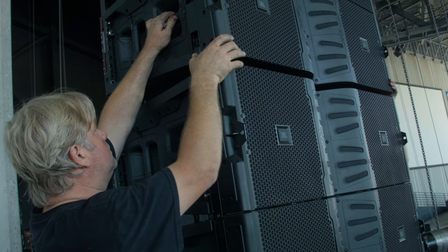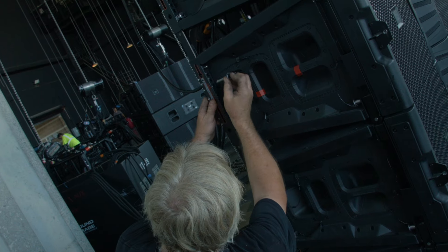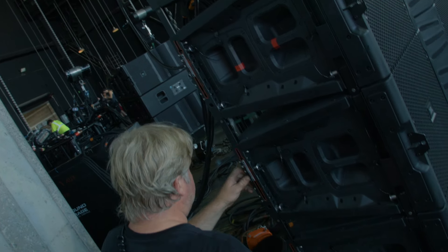Hey, it's Brian Westrop here on the Rascal Flatts Rhythm and Roots Tour. I really enjoy the compression rigging on the VTX. It helps our day go by a lot faster.